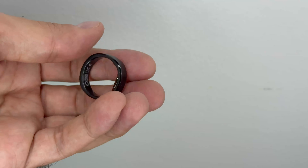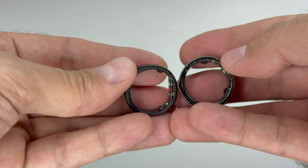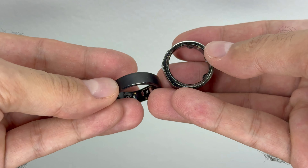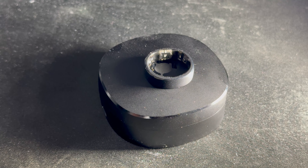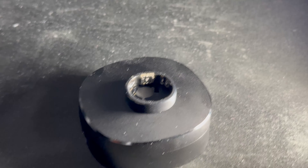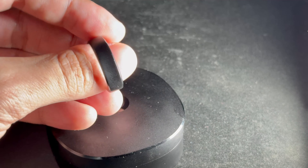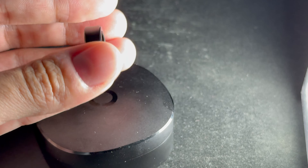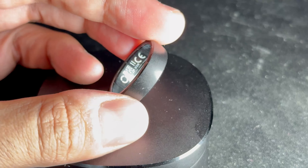Right off the bat, you'll be paying $0 a month for the RingConn 2 as opposed to the Oura Ring, which costs around $9 Canadian a month. That's around $108 a year Canadian for the Oura Ring 3, and that's after you purchase the Oura Ring 3 for around $400. Without the subscription you only get very basic features, and I believe it doesn't save data past two days — the ring is practically useless without it.